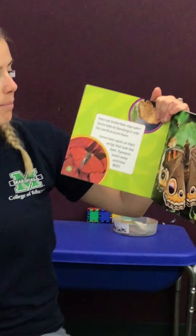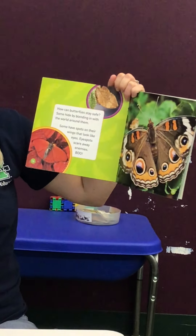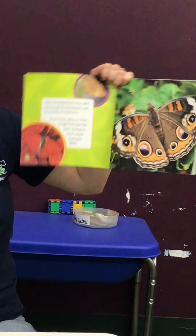How can butterflies stay safe? Some hide by blending in with the world around them. Some have spots on their wings that look like eyes. Eye spots scare away enemies. Boo!